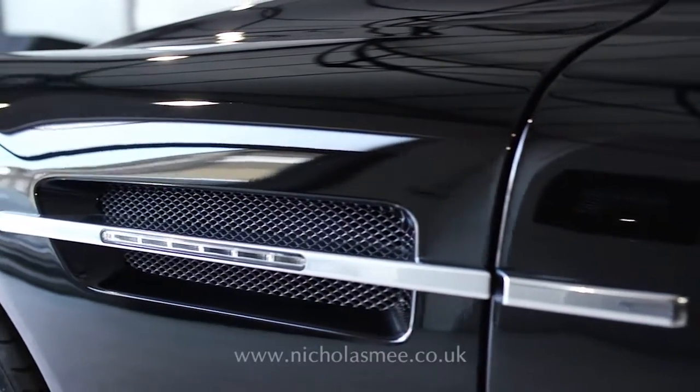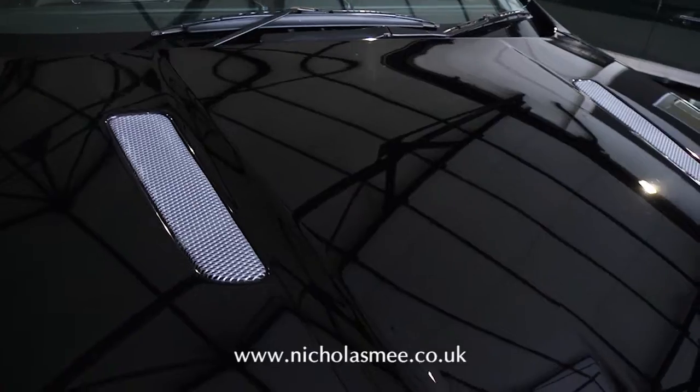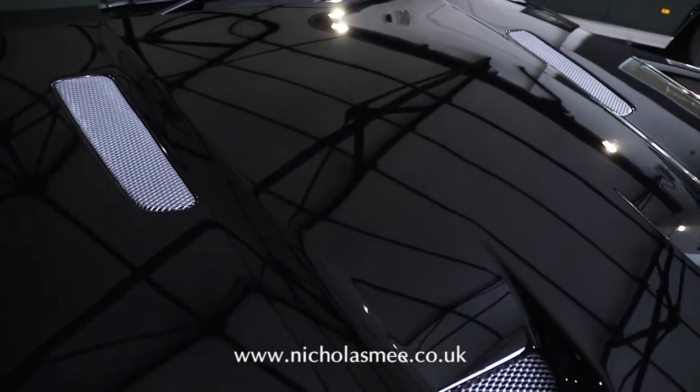This 2009 model year DBS is finished in storm black metallic paint over obsidian black hides with silver stitching and piano black fascia trim.